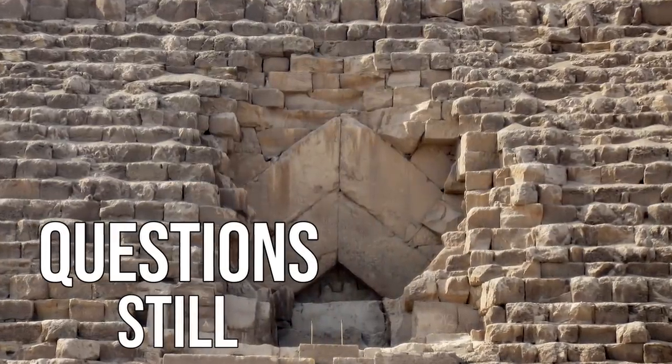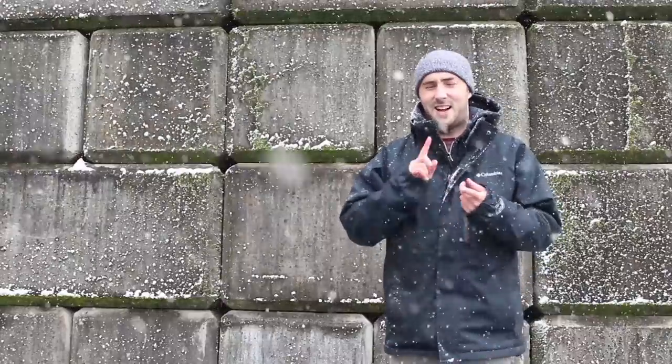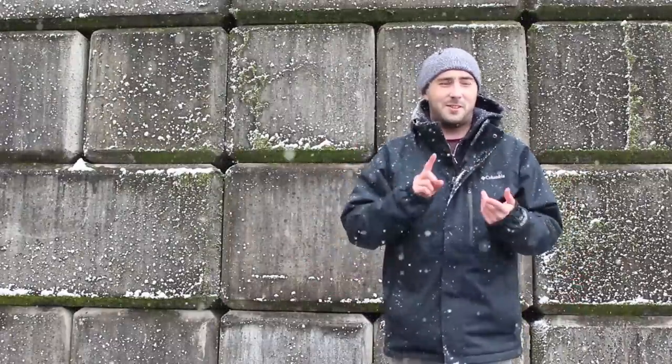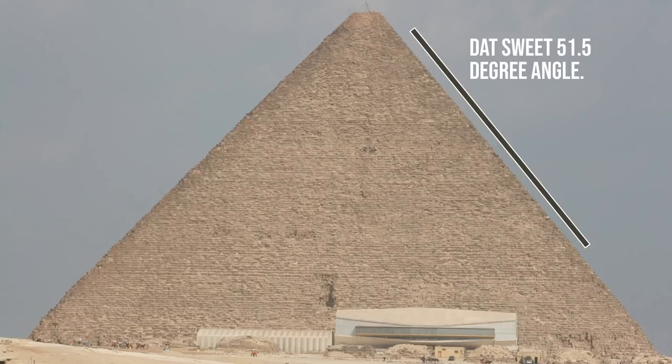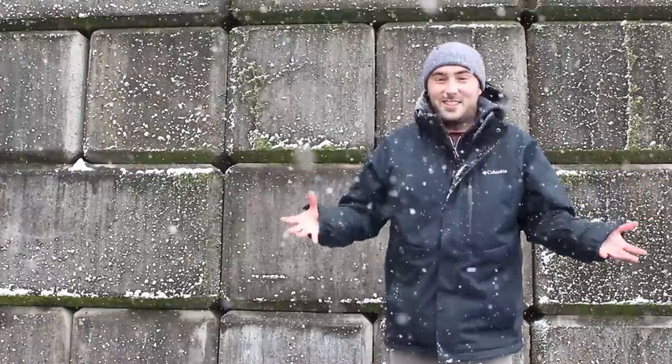Despite all this evidence, two major questions remain unanswered. First, how did they build the top of the pyramid? No matter what ramp design was used — straight, around the base, or interior — as you get closer to the top, the workspace becomes narrower, making it much harder to build and maintain the ramp. Second, how did they maintain such a precise and consistent angle all the way up? We simply do not know what architectural and engineering techniques they used to keep that sighted in, especially with a ramp curving around the pyramid.